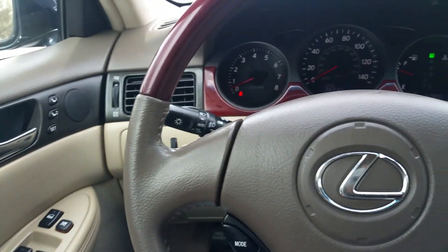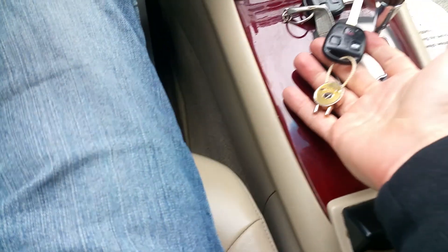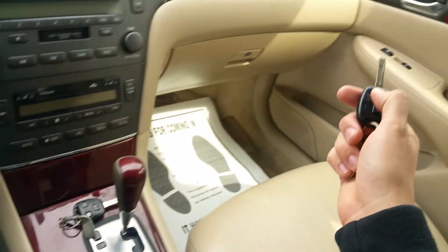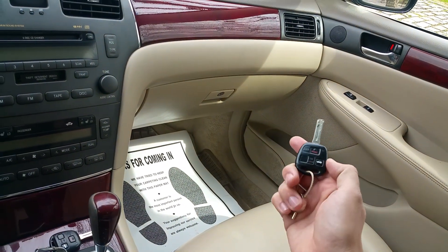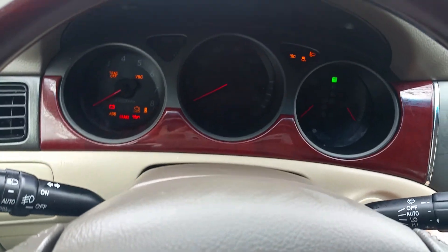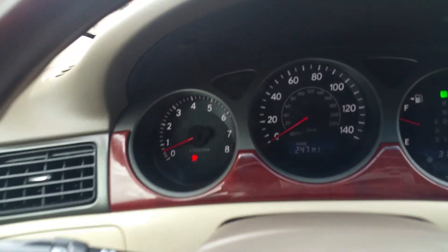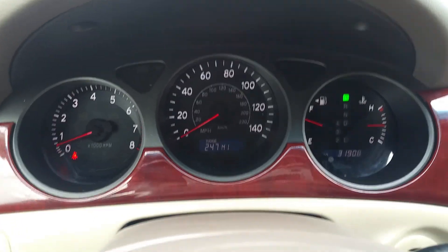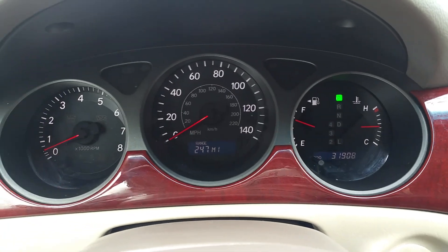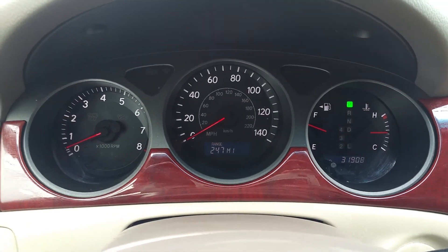We do have both original keys — one and two. They work: they lock, unlock, pop the trunk, and all that. Starting the car up, you can see all the warning lights go out. There's no check engine light or anything that shouldn't be there. It's all the way it should be.